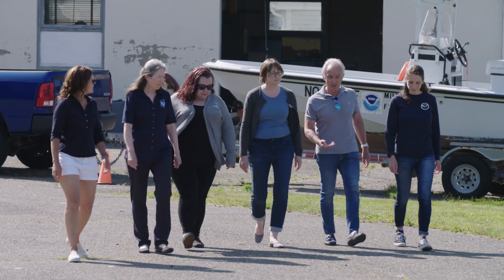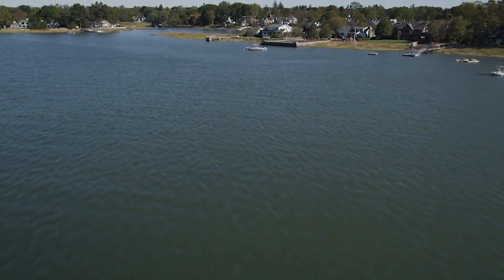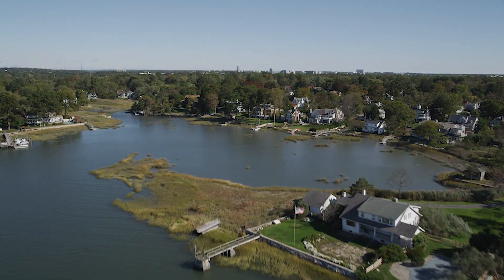I worked with the Shellfish Commission for 15 years and watched how we've improved the water quality, how we've increased our shellfish beds, and we do that by talking to the experts such as NOAA and getting their input as to what we should do. Having clean water in the cove or in Greenwich waters increases real estate values, allows people to swim, to enjoy the water sports, to get out on the boats.